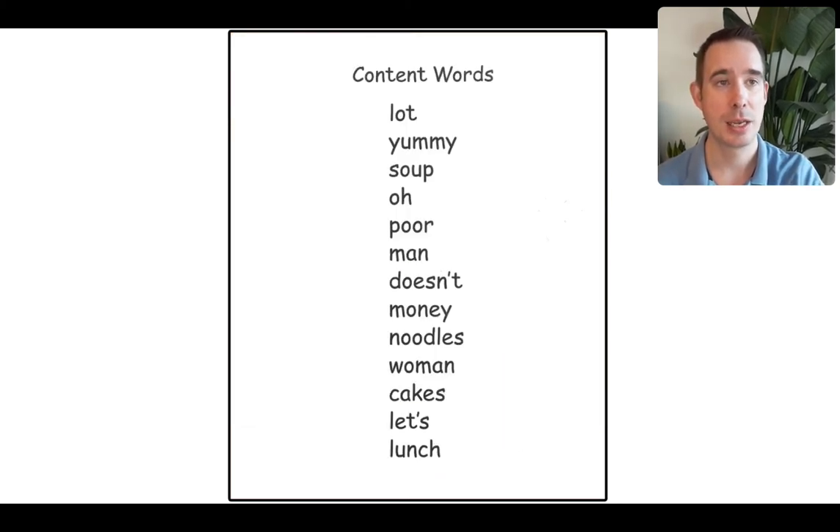Let's do the content words together. You can read along at the top, or you can pause the video and come back and read them all by yourself. Here we go: lot, yummy, soup, oh, poor, man, doesn't, money, noodles, woman, cakes, let's, lunch.